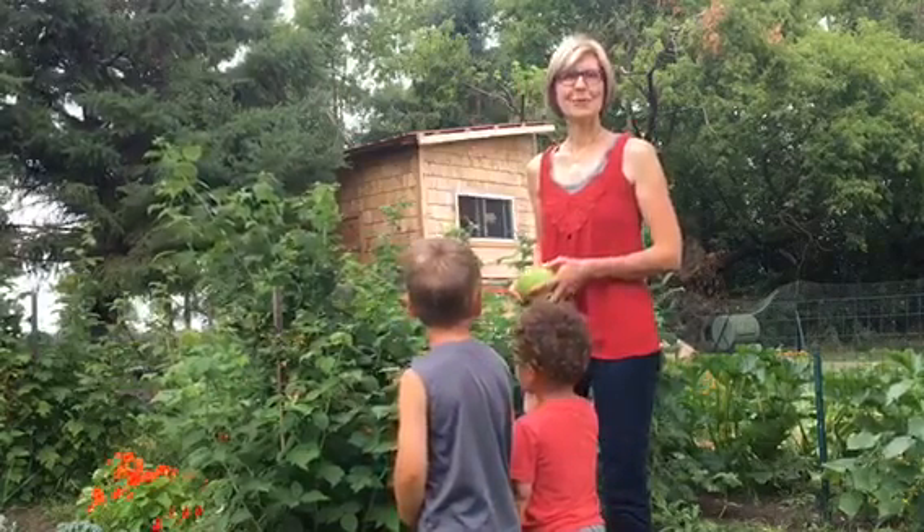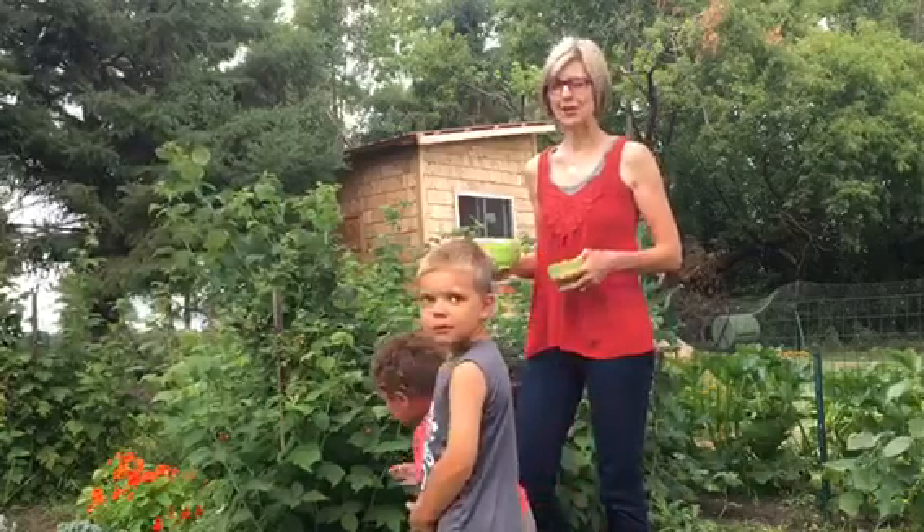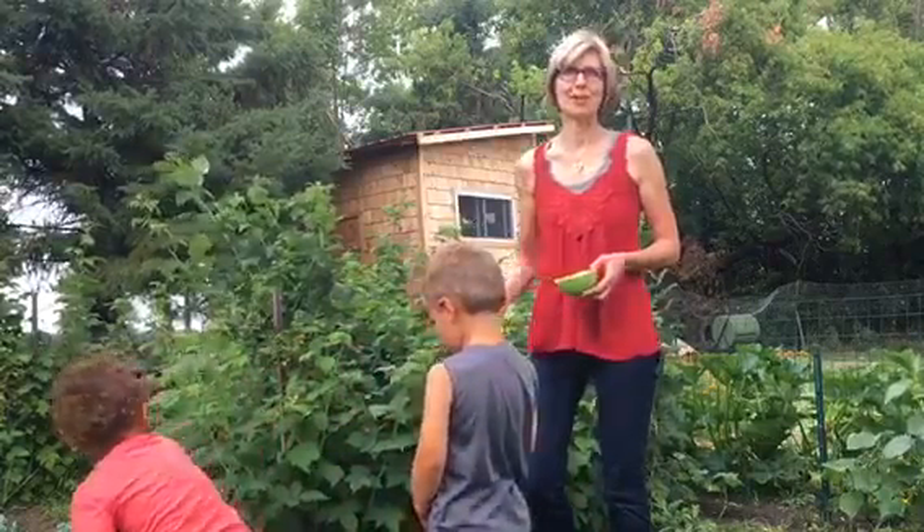Hi, I'm out in the garden today with the boys. We're going to pick some raspberries. They have become expert raspberry pickers.